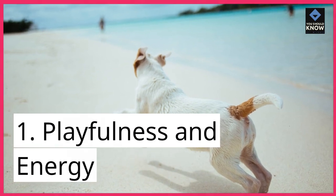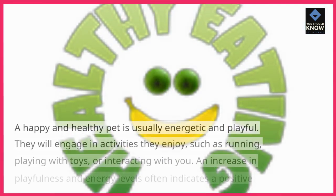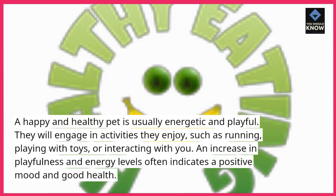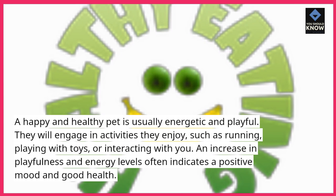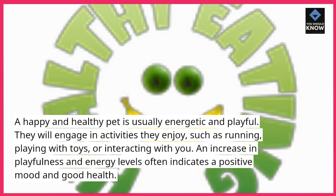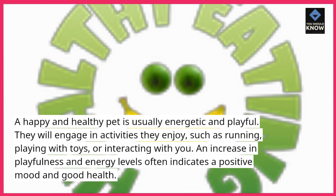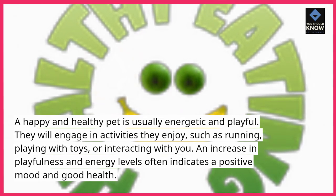1. Playfulness and Energy. A happy and healthy pet is usually energetic and playful. They will engage in activities they enjoy, such as running, playing with toys, or interacting with you. An increase in playfulness and energy levels often indicates a positive mood and good health.